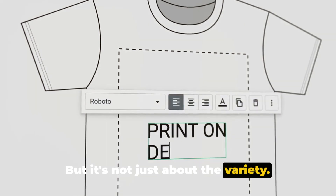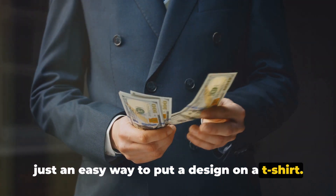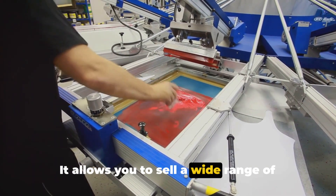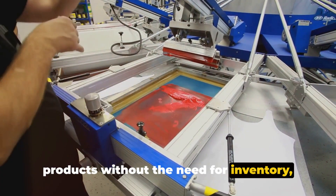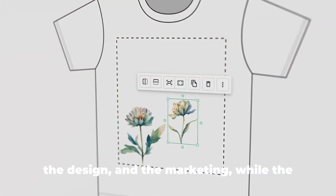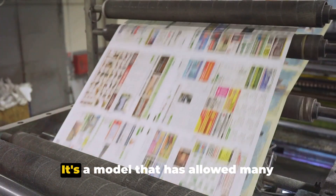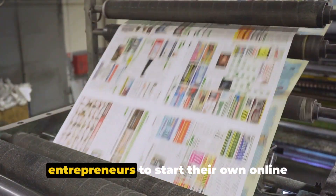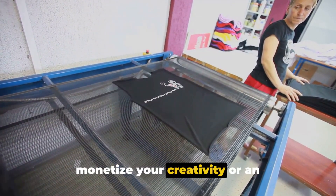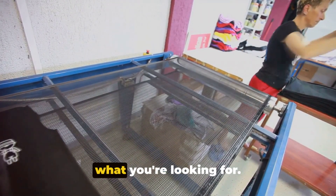But it's not just about the variety — it's about the potential. Print-on-demand is more than just an easy way to put a design on a t-shirt. It's a business model, a potentially profitable one. It allows you to sell a wide range of products without the need for inventory, upfront costs, or even handling the shipping. Instead, you focus on the creative part — the design and the marketing — while the print-on-demand site handles the rest. It's a model that has allowed many entrepreneurs to start their own online businesses with minimal risk. So whether you're a designer looking to monetize your creativity, or an entrepreneur seeking a new business opportunity, print-on-demand could be just what you're looking for.